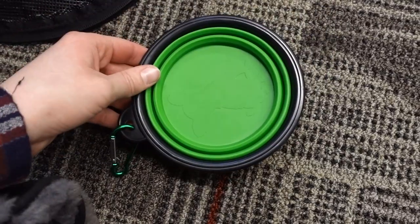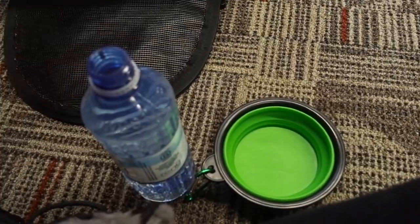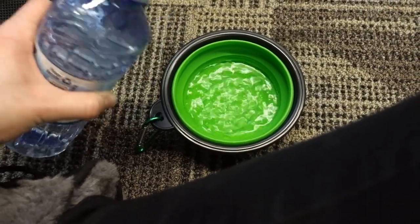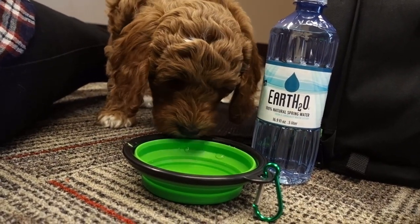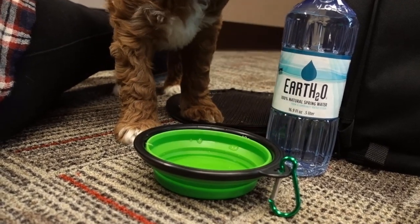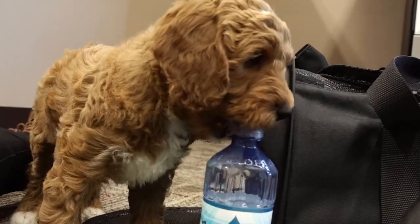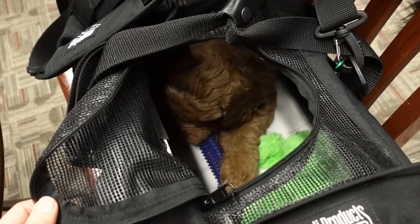A collapsible water dish. You need to make sure your puppy stays hydrated, especially on longer flights. Purchase a water bottle once you're past security and offer your puppy a drink from time to time.